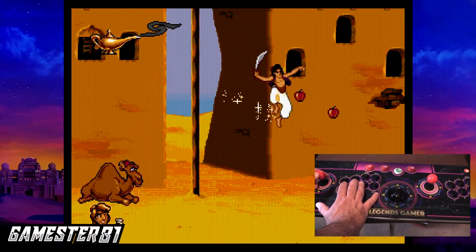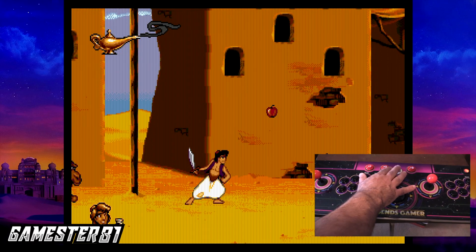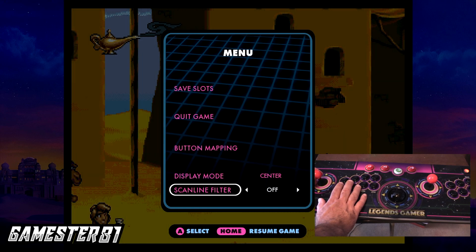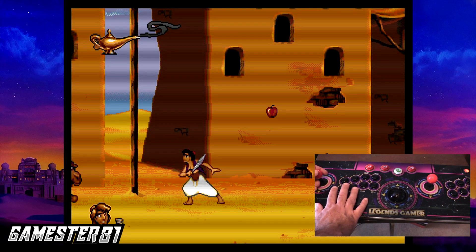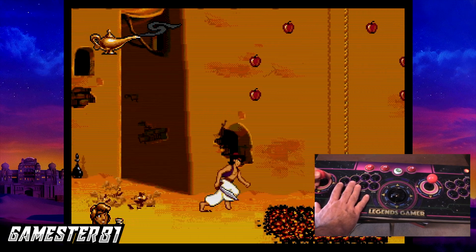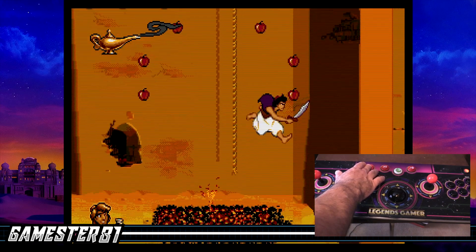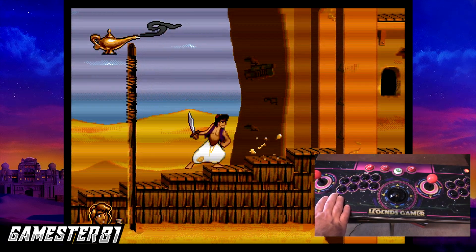Great soundtrack too. I can see the vertical lines a little bit — it's very subtle. The horizontal scan lines are much more prevalent. And if I want to rewind — that's a pretty cool feature.